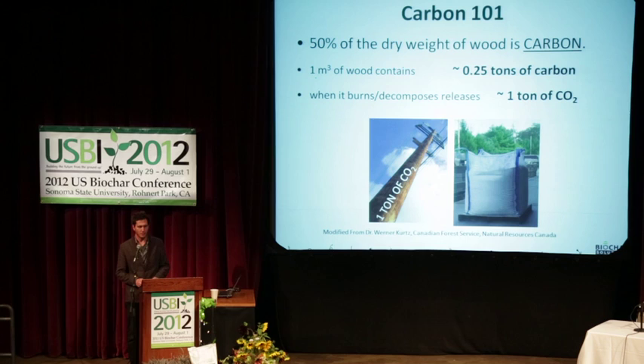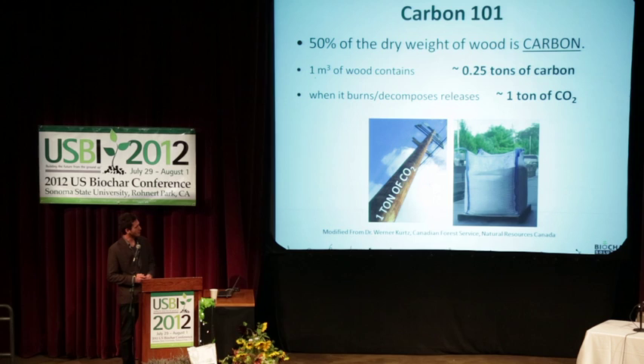When we talk about carbon, sometimes it's really difficult for people to put this into perspective. What does carbon mean? What does CO2 look like? What are we really dealing with here? I like to work visually, and everyone knows what a tree looks like and everyone is familiar with wood. Looking at wood, looking at a telephone pole — that's roughly a ton of CO2. Half of a tree is carbon, and a cubic meter of wood contains about a quarter ton of carbon.